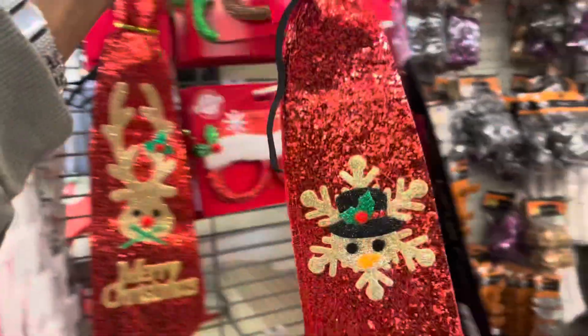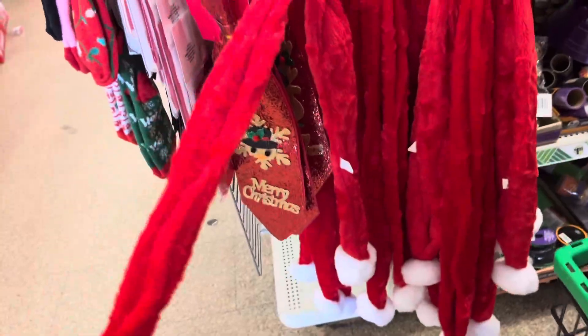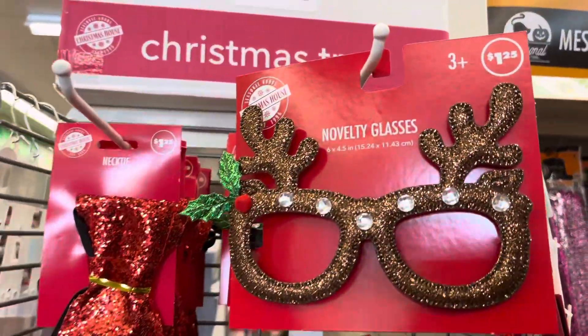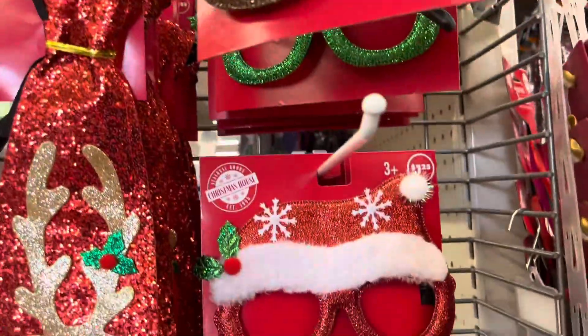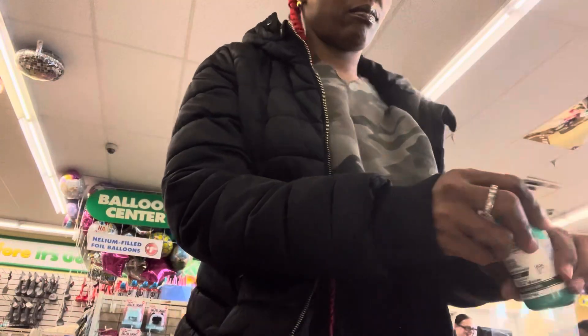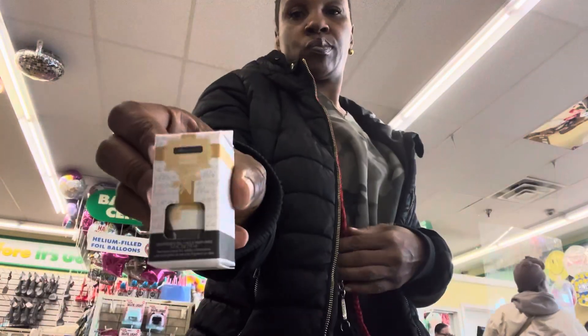The quality is really lacking today, so the shelves are really kind of light. They have the reindeer neck top that comes with the scarf. They have these glasses for ages 3 and up — $1.25.